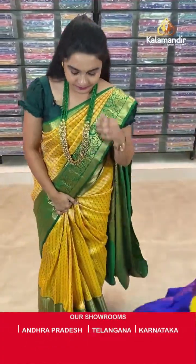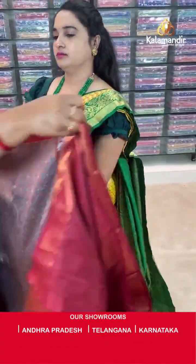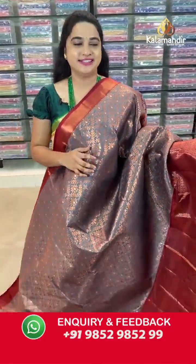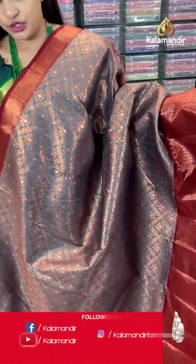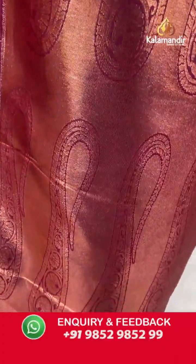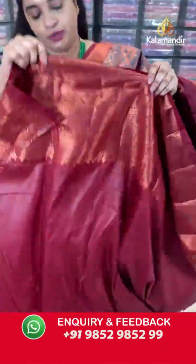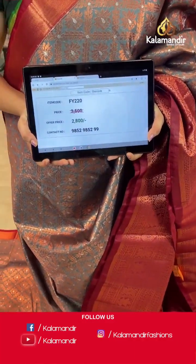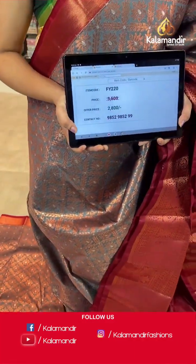Next saree — gray and maroon colour, very traditional and classic combination. Body anther koda diamond check shape with leaves and florals. Border contrast with polka dot weave, muggu weave, temple design and diamond shape floral motifs. Pallu — contrast pallu with cross lines and parsley floral motifs. Paired with contrast self-embossed design blouse along with border. Saree code is FY220, actual price ₹3500 and offer price ₹2800. Screenshot and share to WhatsApp. For more updates and feedback, do follow us on Facebook Kala Mandir, Instagram Kala Mandir Fashions and YouTube Kala Mandir.